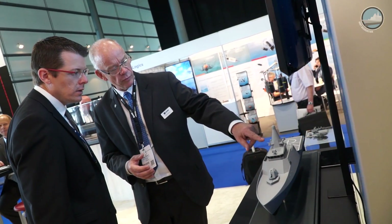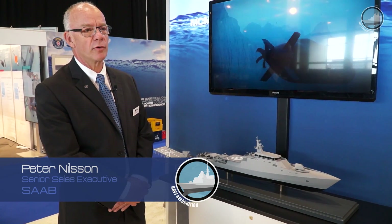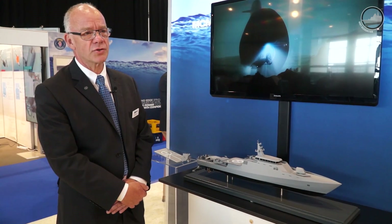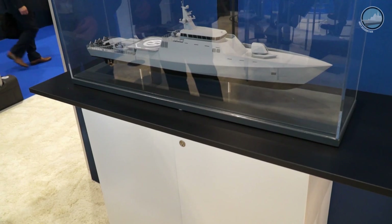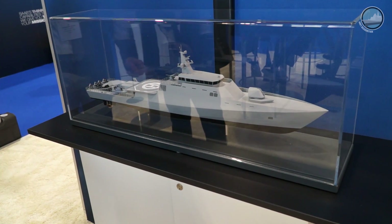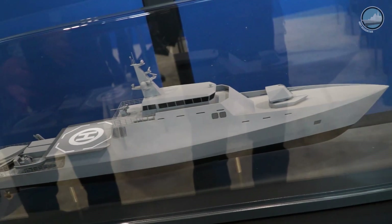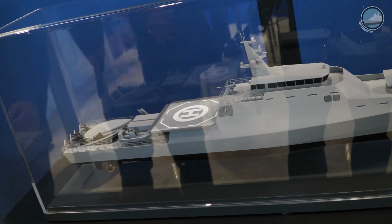This is an example of the next generation of MCM platforms. It's intended to be a mothership for mine countermeasure systems with a focus on unmanned systems, so you will have a lot of autonomous systems that work in front of you to gather information and to clear areas.